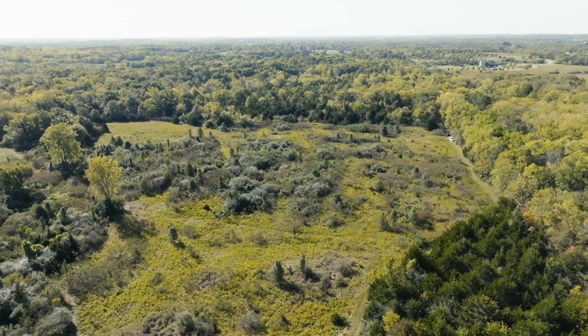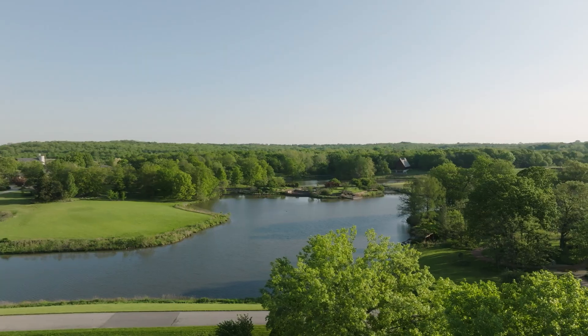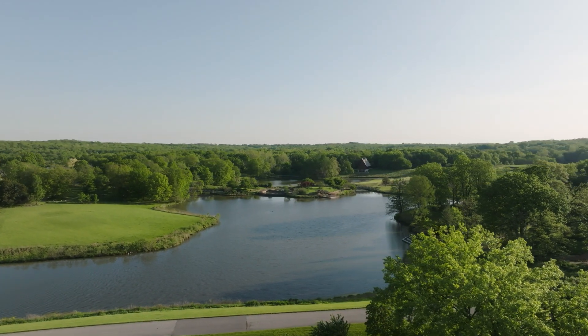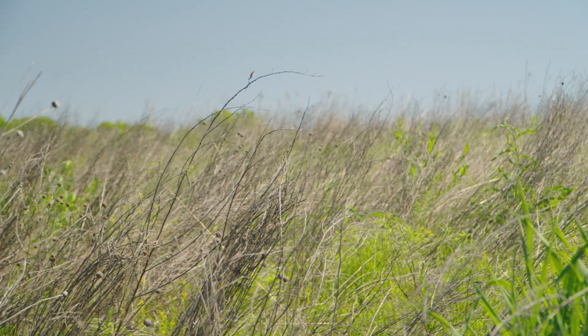The thing I'm most proud of with this project is actually the coalition of partners that we've brought together. Powell Gardens is really the ideal partner because they already have this focus on nature and conservation. But bringing in partners like the Audubon Society with their bird-friendly grazing program and the USDA's Natural Resource Conservation Service really elevates the work that we're doing.